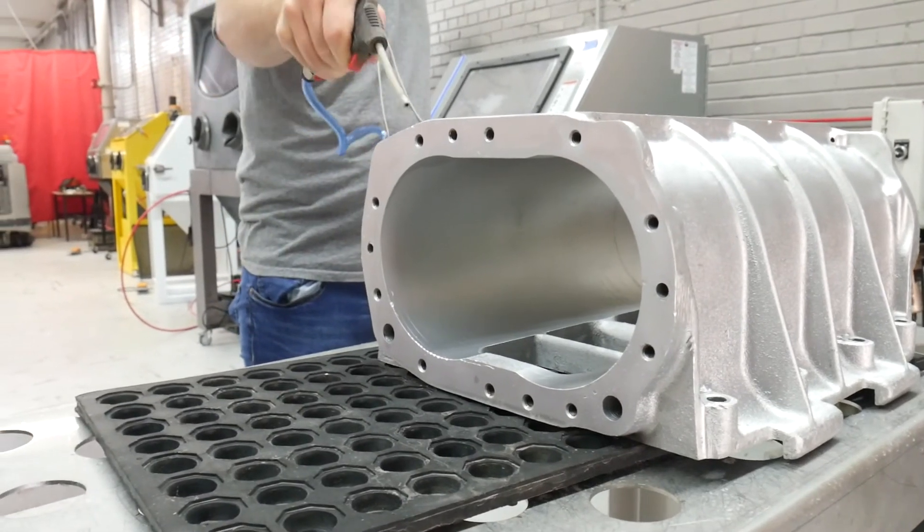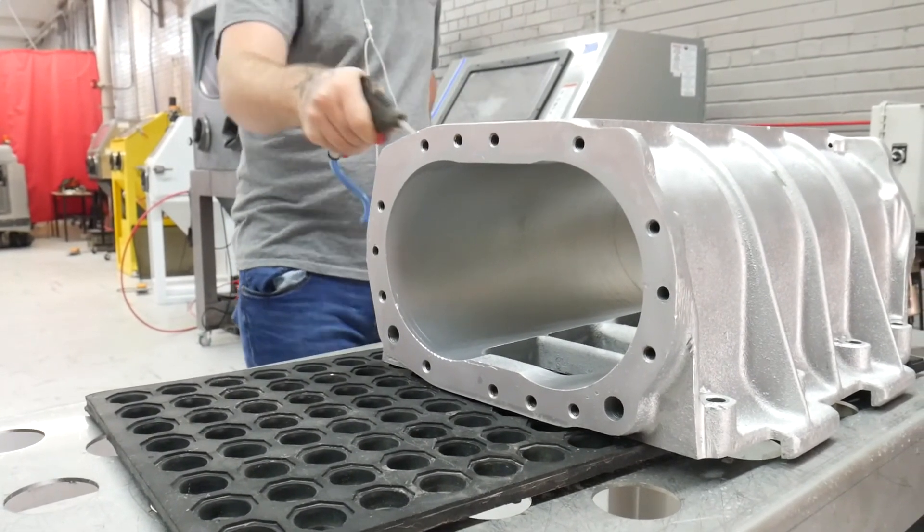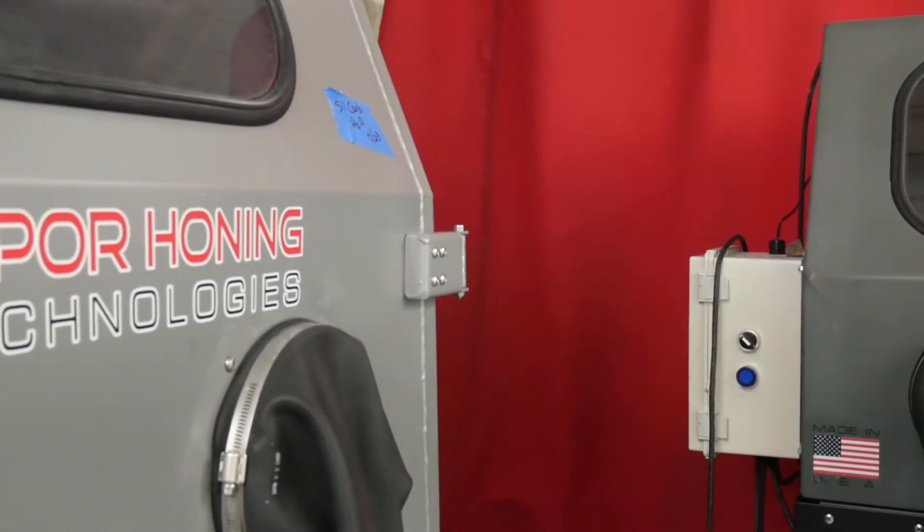Warranties are always a must on machinery of this nature, in case anything goes wrong.